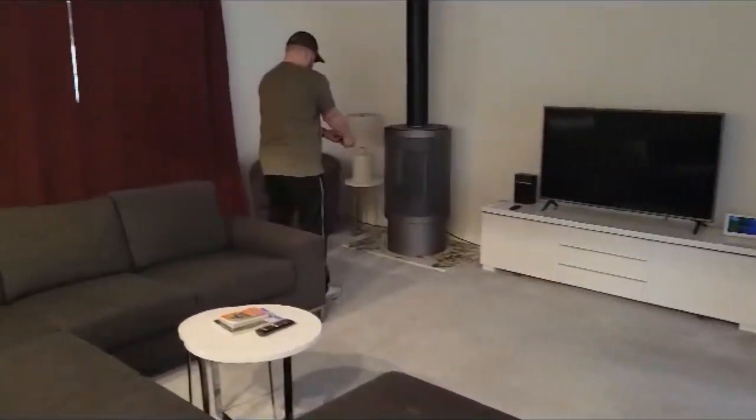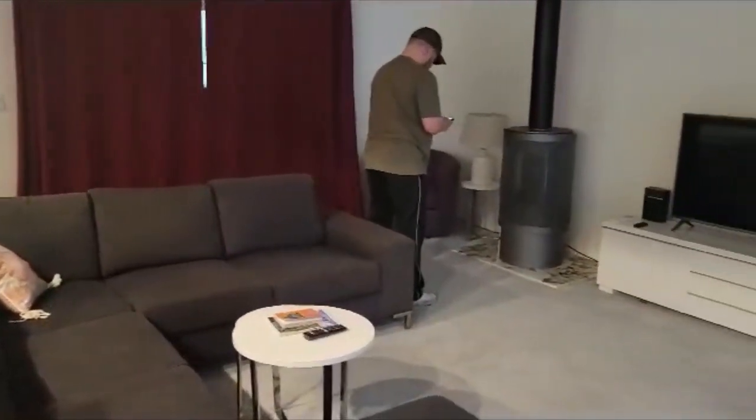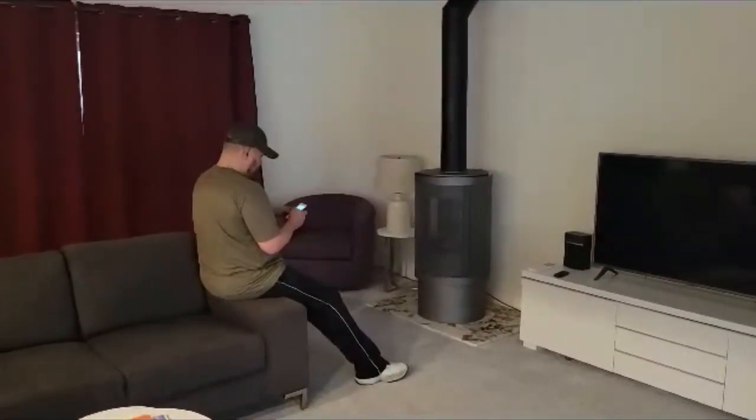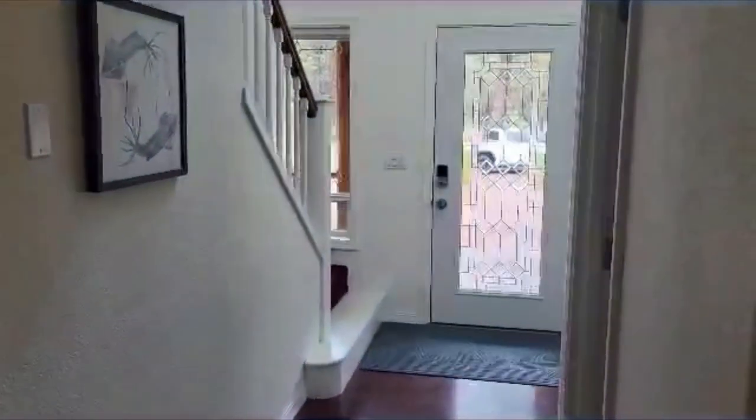There's a fireplace — fire! I want fire! There's a TV, and this goes back to the front door.